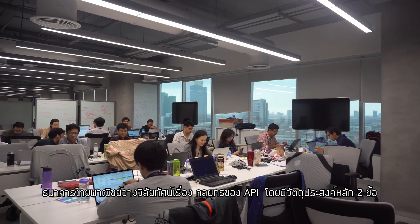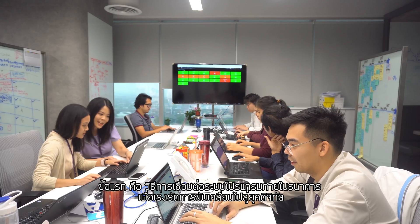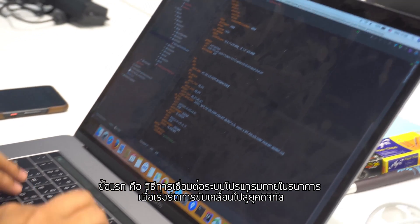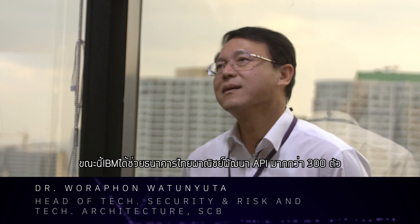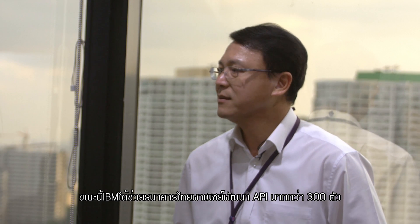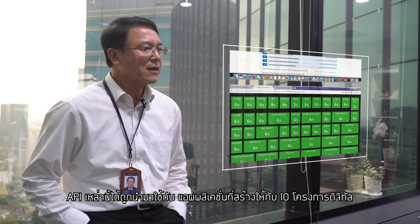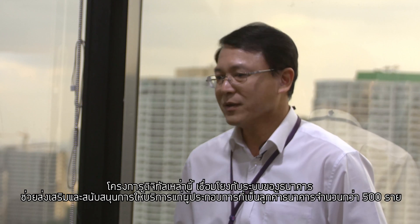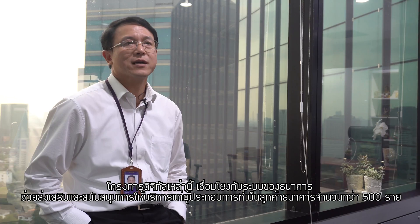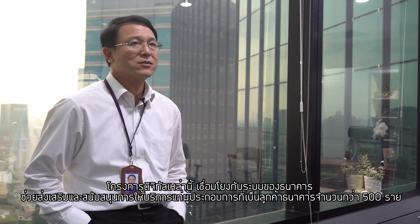Siam Commercial Bank has envisioned an API strategy which serves two main purposes: one is a set of internal APIs to accelerate digital transformation, and two is to expose external APIs to ecosystem partners. IBM helped us build about 300 APIs so far, and these APIs are used by applications built in 10 digital projects, supporting up to 500 customers or merchants connecting to the bank.